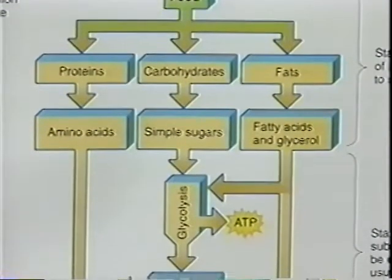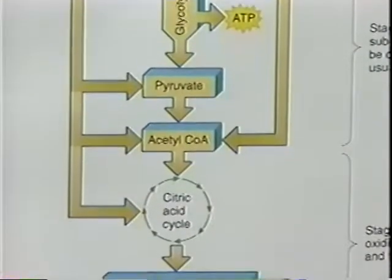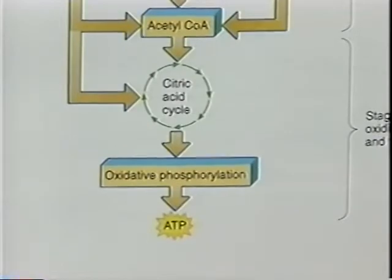The breakdown of glucose does not occur in a single reaction. Over 50 reactions are involved in breaking down glucose into the ultimate products, carbon dioxide and water.